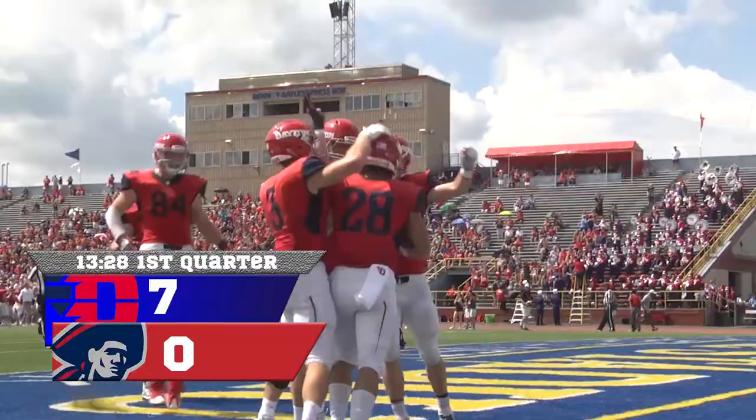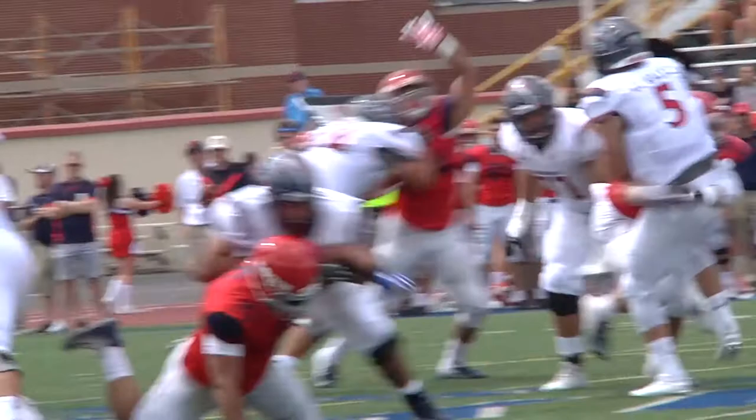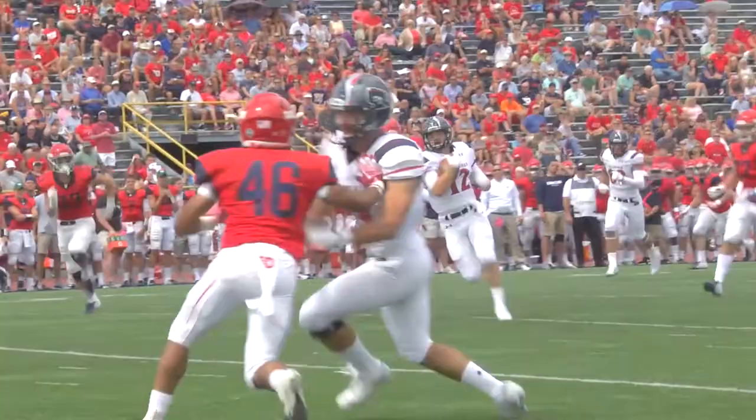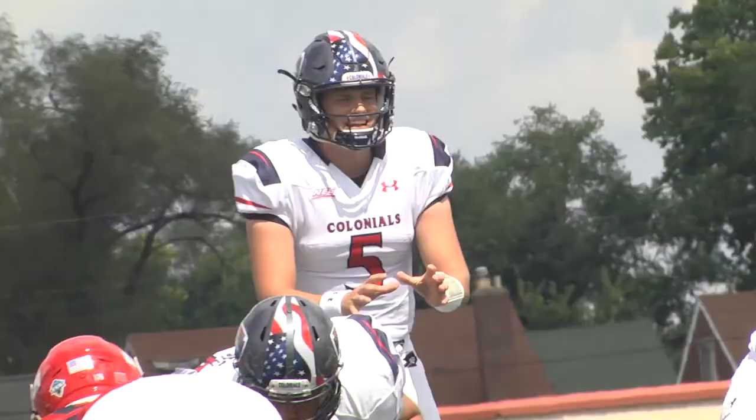The Colonials would not back down and came back firing, converting on a big third down. Shortly after, the Colonials answered the Flyers' touchdown with one of their own. Walker in the shotgun — stops, turns, throws down the field into the back of the end zone — touchdown for Robert Morris! It's tight end Matthew Gonzalez, the Colonials tying it back up.